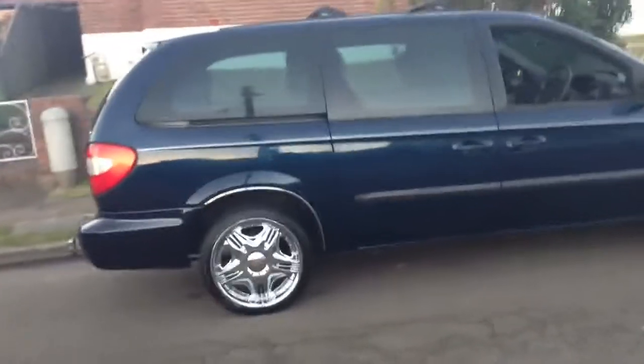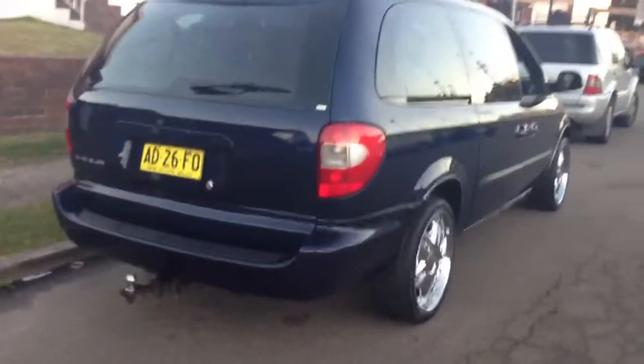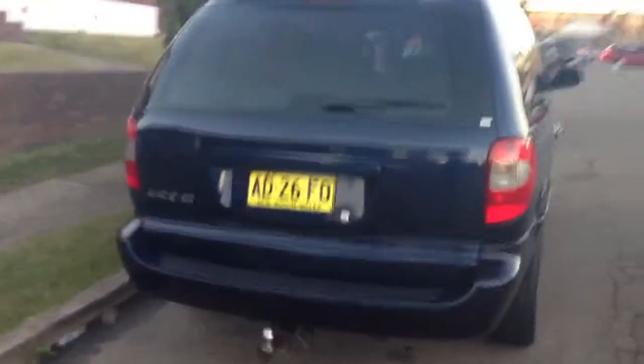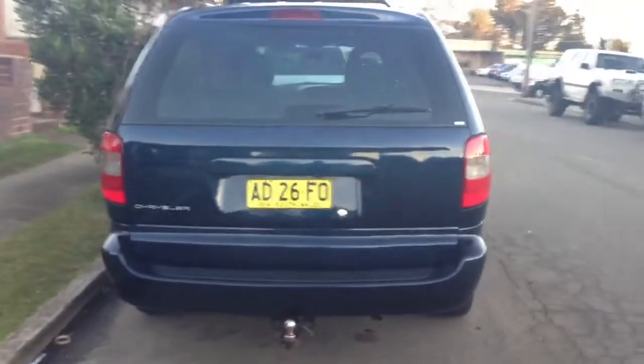I've just driven it around the block and it drives beautifully — you can't fault it to drive. The gear changes are lovely and smooth, the engine is very responsive. We've checked this car mechanically and we can't fault it. Strong engine and it presents really, really beautifully.